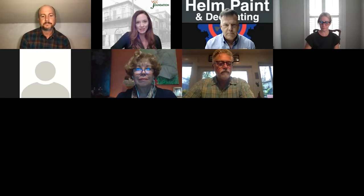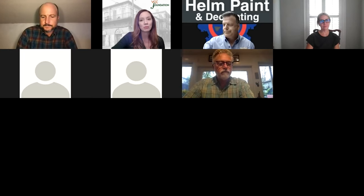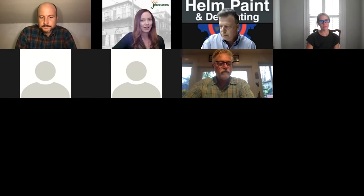Lastly, because this is also part of my job — if you're not already a member, please consider making a donation or joining to become a member. It helps us keep supporting the VCC and protecting and preserving the French Quarter. And we are off to the races with Michael.